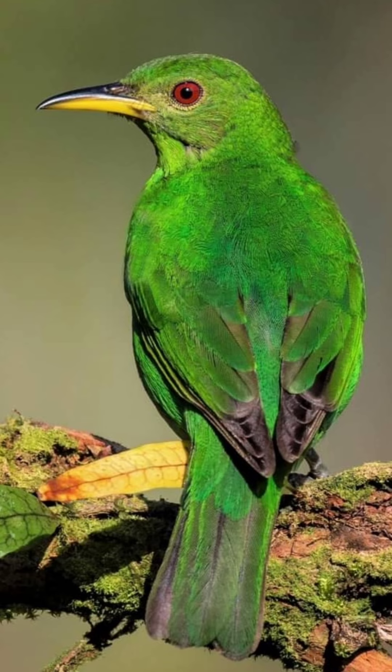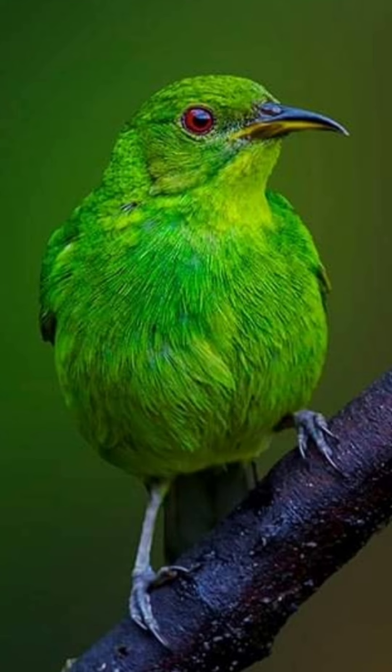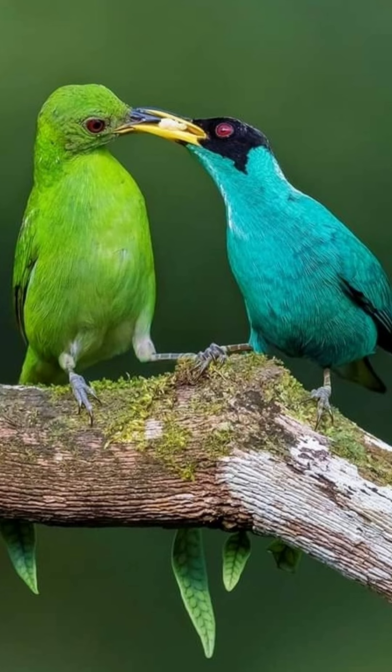The nest, typically built by the female, is a cup-shaped structure placed in vegetation. The female lays and incubates the eggs, while both parents share the responsibility of feeding and caring for the chicks. This cooperative breeding behavior contributes to the species' survival.